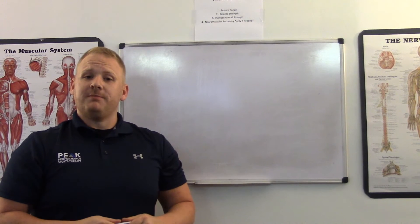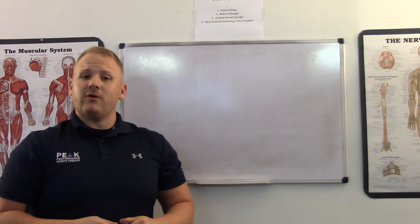Hi, I'm Dr. Matthew Maggio, owner of Peak Performance Sports Therapy. I've got a really important video today where we're going to talk about the difference between a tendonitis versus a tendinosis.